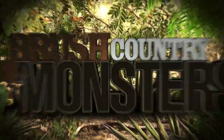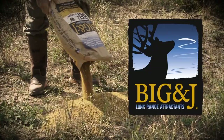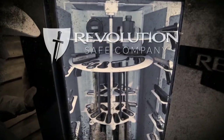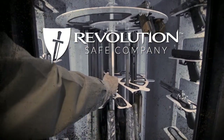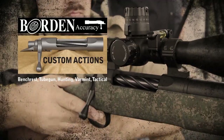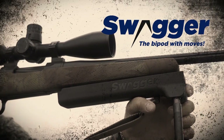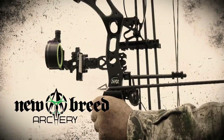Brush Country Monsters is brought to you by Big & J Long Range Attractants — the aroma is super strong, the range is super long. Revolution Safe Company, inspired by Pendleton — rotating gun management made simple. Borden Accuracy, makers of the Rimrock, Alpine, and Timberline custom actions. Swagger, the bipod with moves. And New Breed Archery — no hype, just hunt.